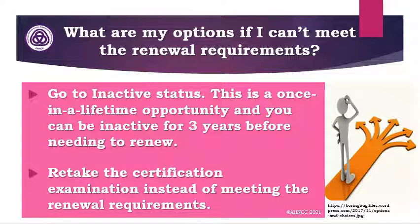What are my options if I can't meet the renewal requirements? You can go to inactive status — this is a once-in-a-lifetime opportunity and you can be inactive for three years before needing to renew. Or you can retake the certification examination instead of meeting the renewal requirements. You would choose what is the best option for you, and we're always available if you have questions.